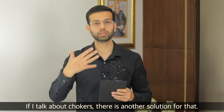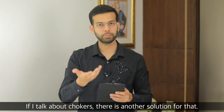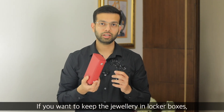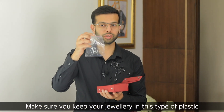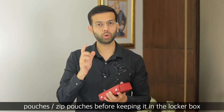For flat necklaces — like beautiful chokers — there is another solution. If you want to put jewelry in the locker, use the locker boxes I mentioned. Make sure you have plastic pouches and zip pouches as well. Keep your jewelry in the locker inside these plastic pouches.